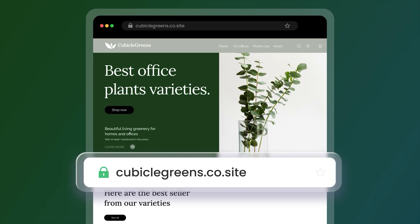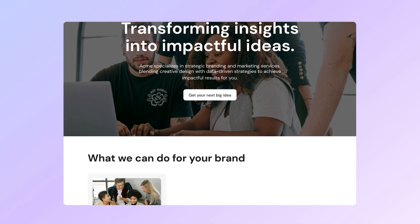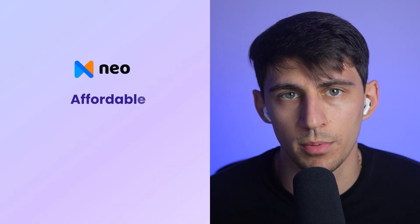a free domain built-in, email tracking, appointment booking, a free AI site builder, and AI writing tools. It gives you the essentials without the extra tools you may never use. But they are built for very different needs — so who actually wins? If you are a growing business with a small team and want something affordable, simple, and packed with just the essentials, go with Neo.